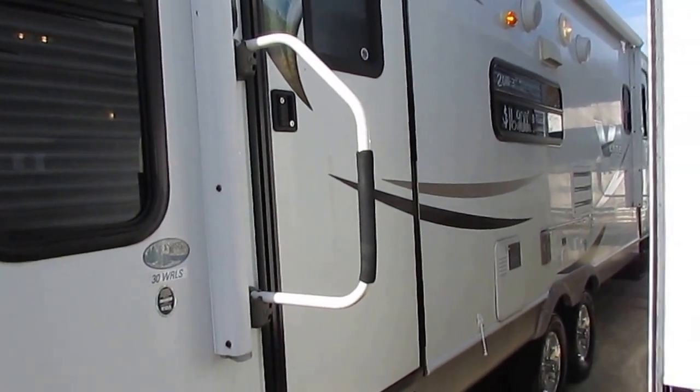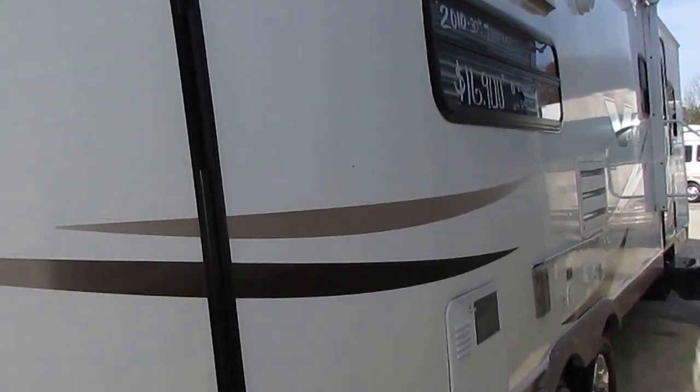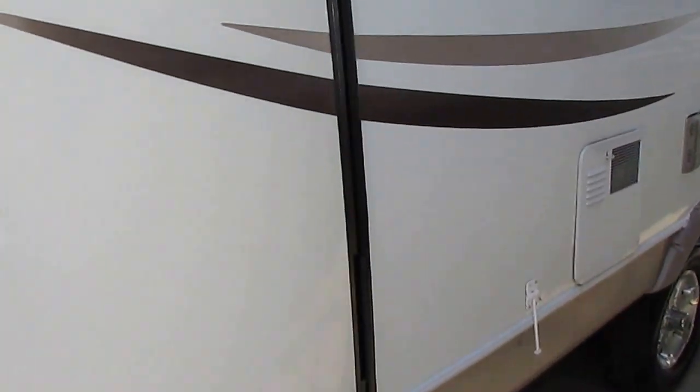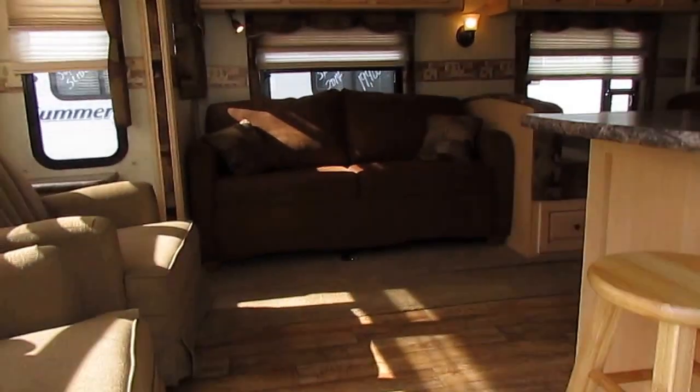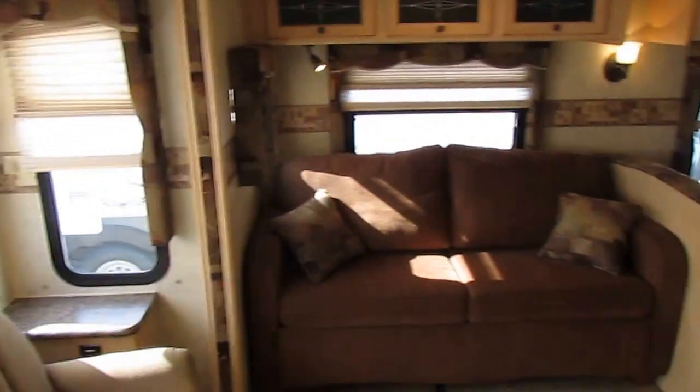Other dealers, you're going to spend $22,000 to $23,000 for this same camper plus fees and all the extra stuff they charge you that we don't. Let's take a look inside this Forest River. As we step inside here, this is a neat camper — it's different. It's a rear lounge floor plan, so you've got a lot of nice open space.